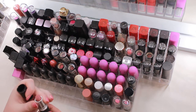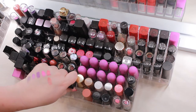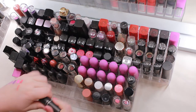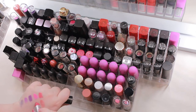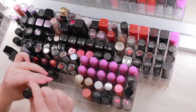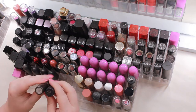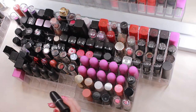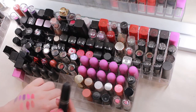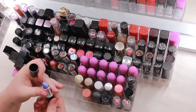Next is MAC Lustering — I might have gotten this from BoxyCharm — it has a glossy finish. And this one is actually a knockoff MAC lipstick. I can tell because the label on the bottom is completely different, so that one is totally going — I don't want a non-authentic MAC in my collection.